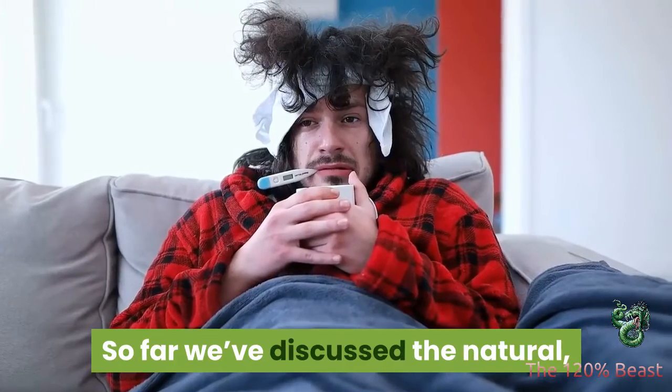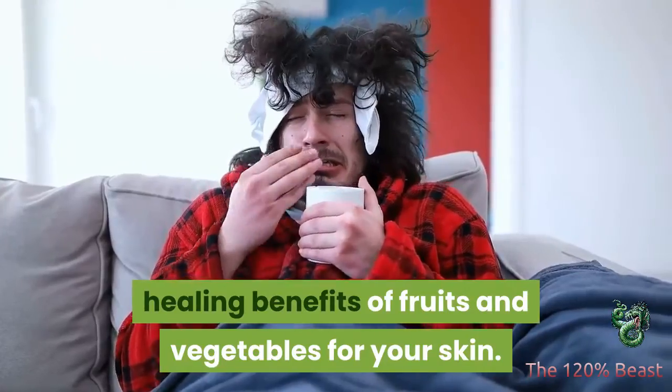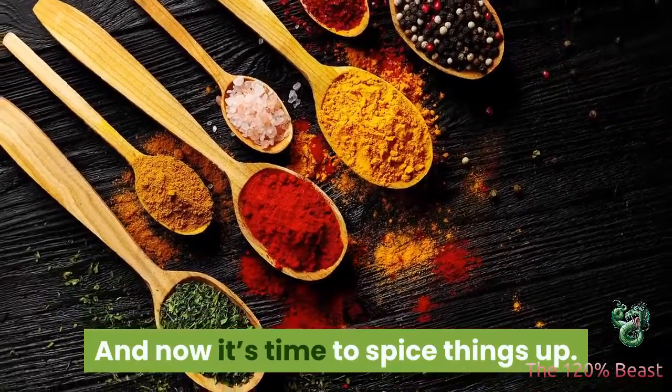Hey there! So far we've discussed the natural healing benefits of fruits and vegetables for your skin. And now it's time to spice things up. Literally.